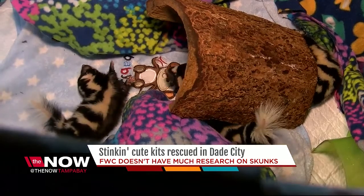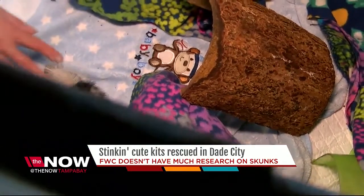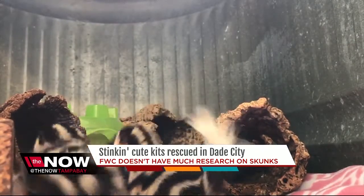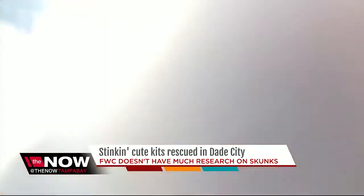But as you can see, they're not quite balanced yet. It will be about another month or so until they can figure it out. The glands are there, but they're just not active with the fluid all the way yet. These skunks are so rare, it's hard to even find how many there are in Florida because there's not much research.